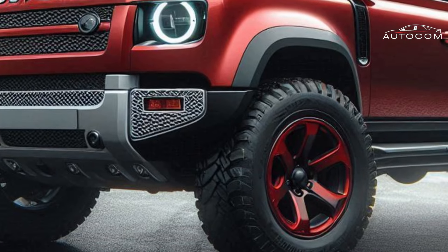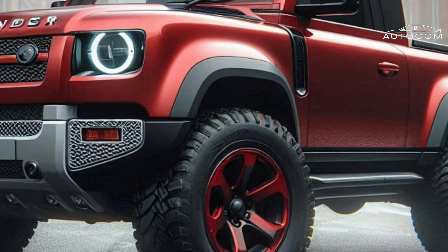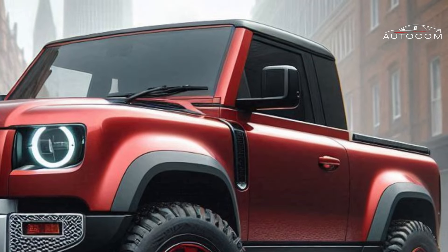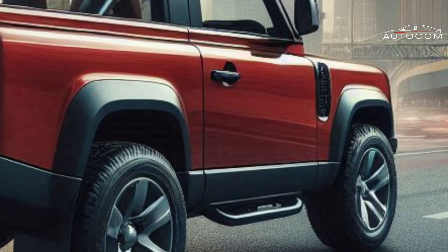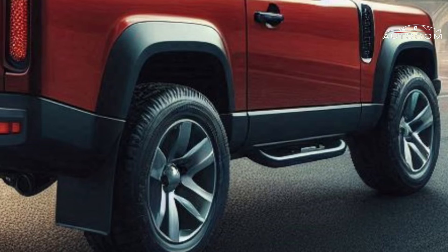Beyond the hype — is it worth the wait? With a truck this groundbreaking, the price tag is sure to be a hot topic. We'll explore anticipated pricing information and analyze the features to help you decide if this is the ultimate adventure companion for you. Is the Defender Pickup the missing piece to your off-road dreams?